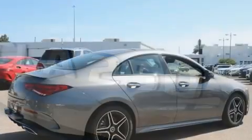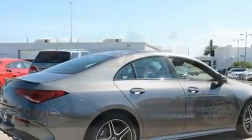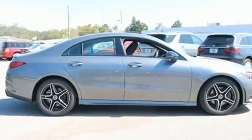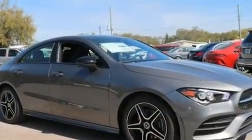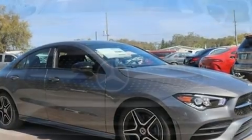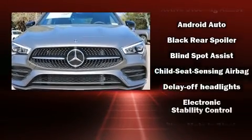All of the premium features expected of a Mercedes-Benz are offered, including delay-off headlights, front and rear reading lights, one-touch window functionality, power front seats, and seat memory. For drivers who enjoy the natural environment, a power moonroof allows an infusion of fresh air.